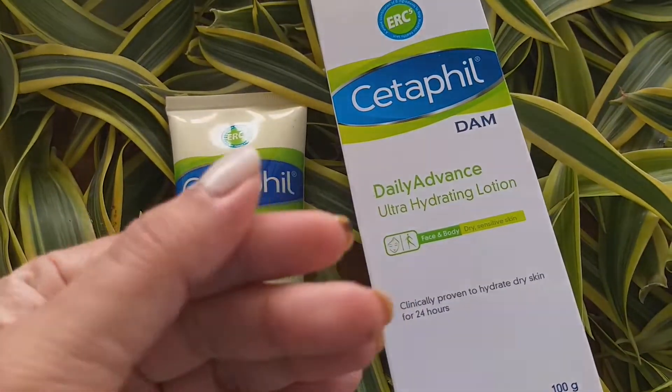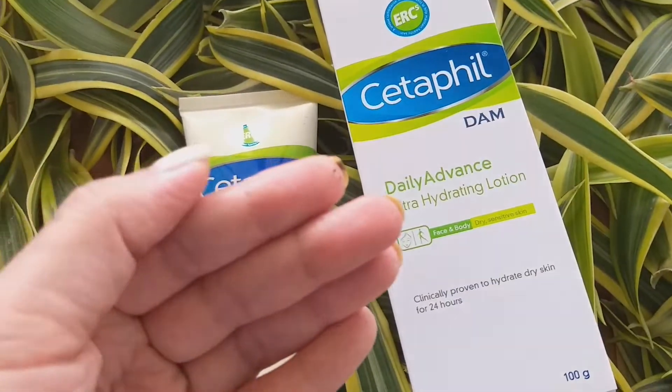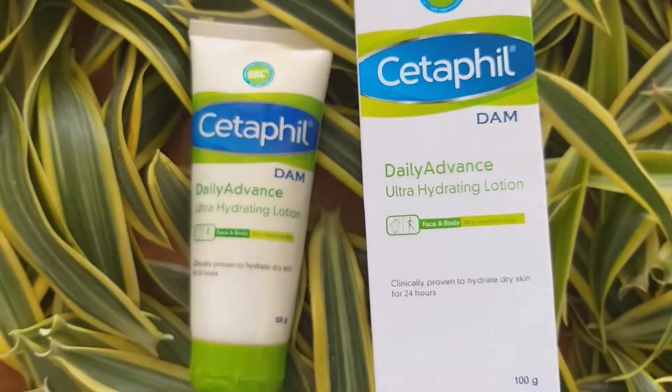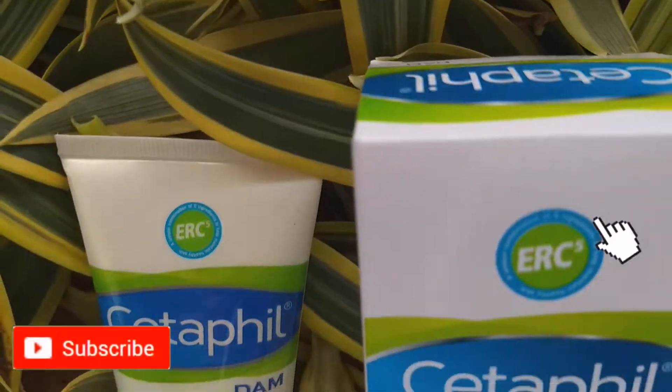People with dry skin will love this product. It keeps skin moisturized and hydrated, and when used, your skin will feel soft and smooth. The product has a shelf life of 36 months and is marketed by Nestlé Skin Health India Private Limited.